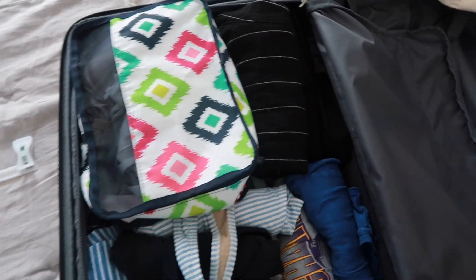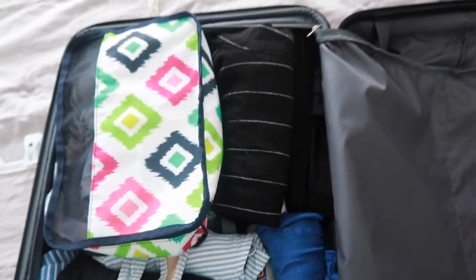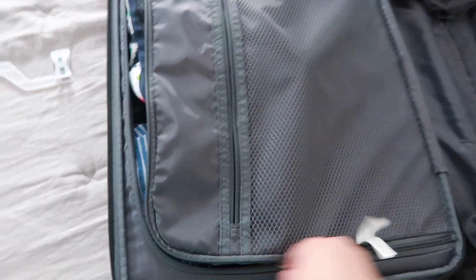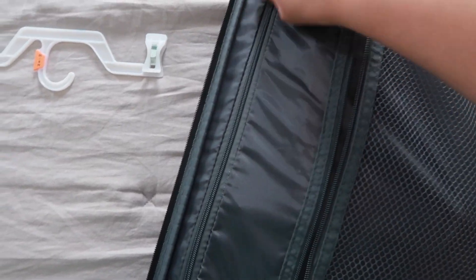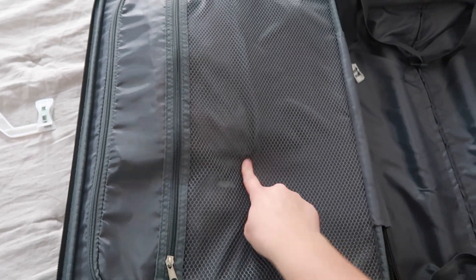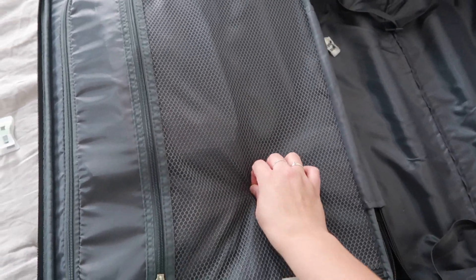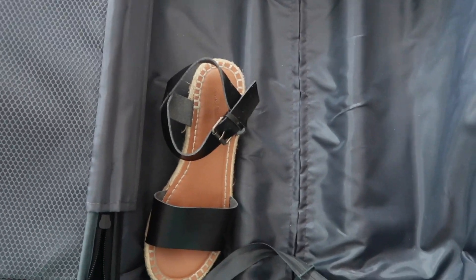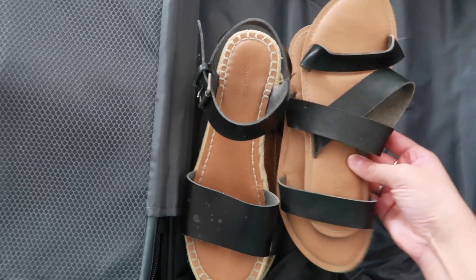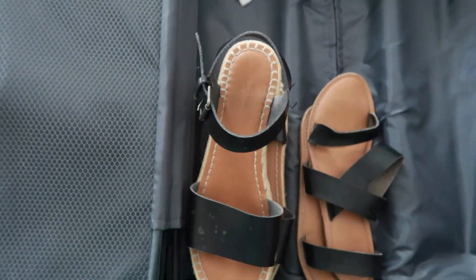Everything is organized in the packing cube and we close it up. I usually put my dirty underwear in the outside pocket when I'm done so it doesn't get mixed up with my clean underwear — that's really the only thing I care about keeping clean. For shoes, I'm taking these sandals and then these as my beach shoes.